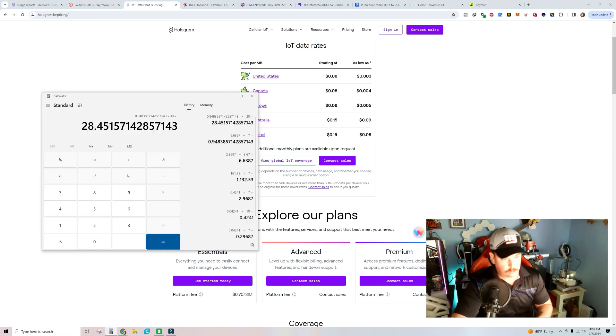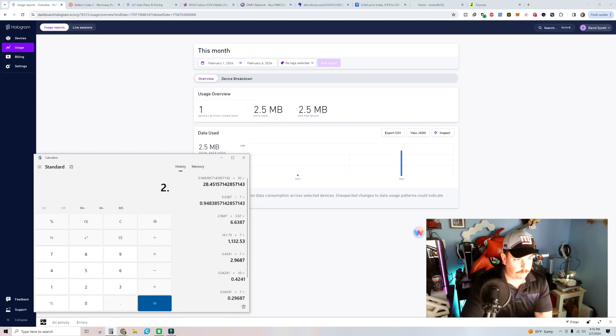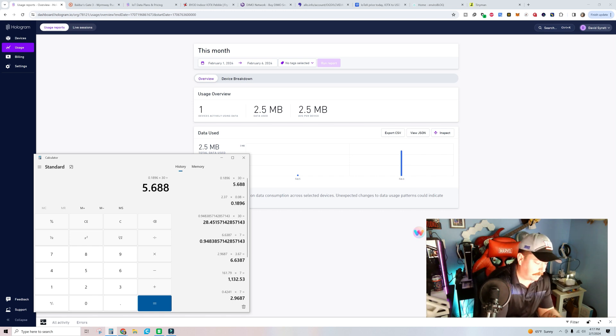So our gross is $28.45 a month. Now for the net: based on usage, it's 8 cents per megabyte. I've used 2.37 megabytes in one day. So 2.37 times $0.08 equals about 19 cents a day. Multiply that by 30 and it's costing us $5.69 a month in data to power these devices.